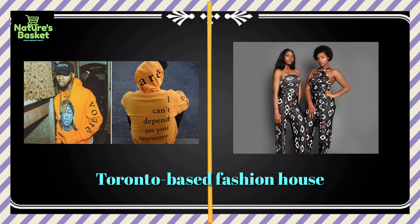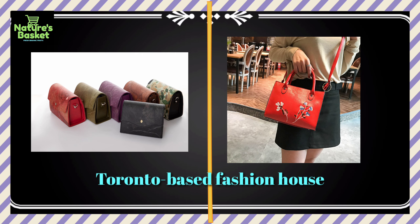This Toronto-based fashion house makes minimal leather purses, handbags, and more from the waste of the juicing industry. While they haven't yet figured out how to get around using plastic binding agents, Samura are working towards a completely biodegradable product.